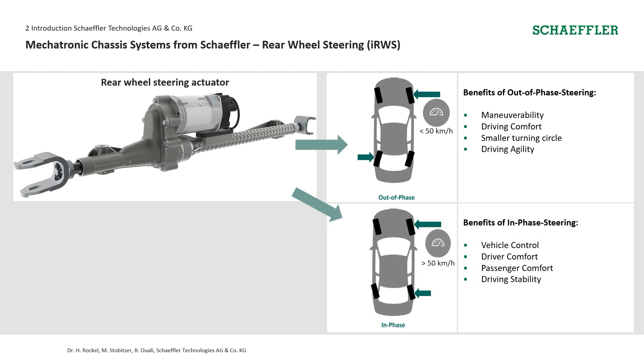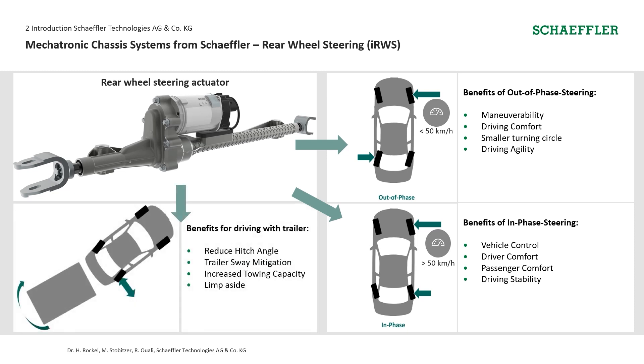When steering in phase, it improves vehicle control, enhances driver and passenger comfort, and generally contributes to driving stability. A special case occurs when driving with a trailer: the hitch angle can be reduced, trailer sway can be improved, you get an increased towing capacity, and lane-change assist is enabled.